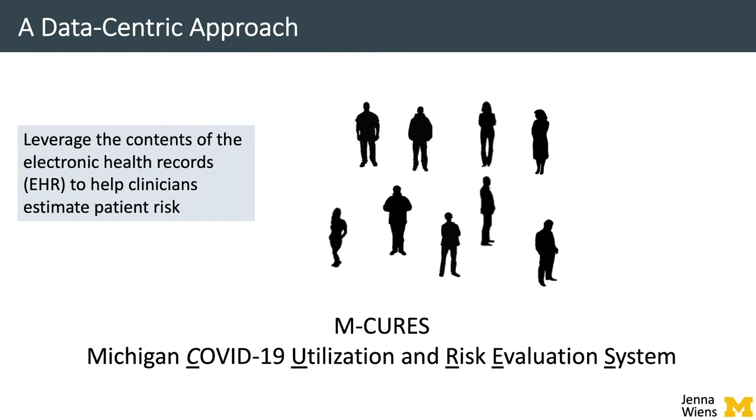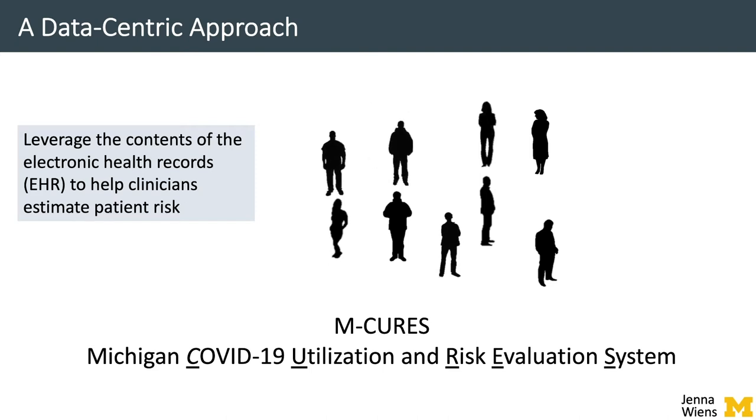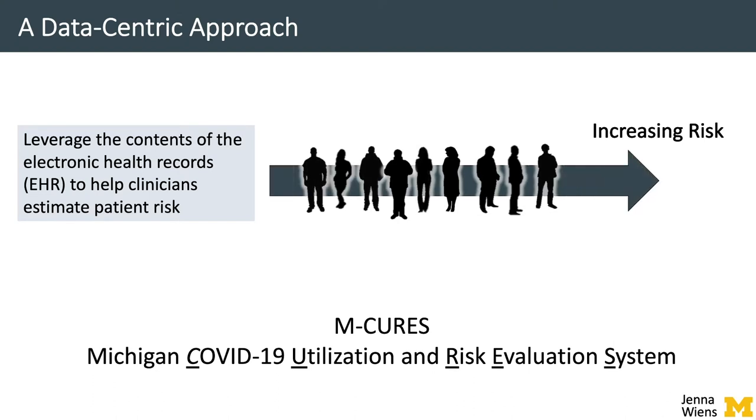short for Michigan COVID-19 Utilization and Risk Evaluation System, uses data collected in the EHR — like medications and vital sign measurements — and estimates the patient's risk of experiencing an adverse outcome. This allows clinicians to rank patients from low risk to high risk. M-CURES repeatedly reassesses and re-ranks patients over time throughout the hospitalization as new information becomes available.